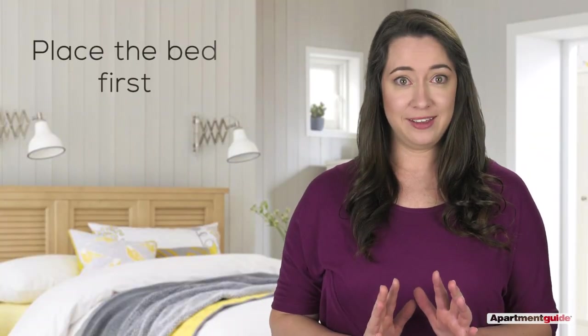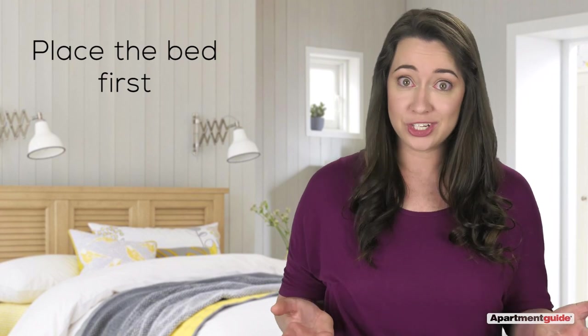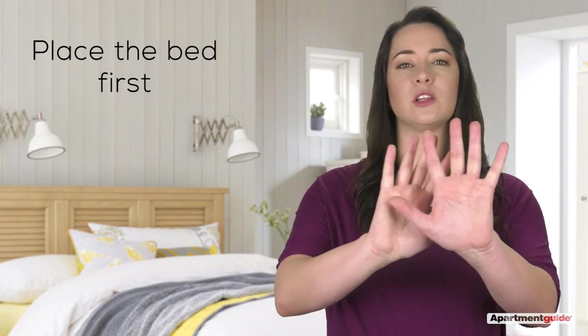Think about the bed. It's the thing you want to place first because it's the largest. Traditionally, it's opposite the largest wall without windows, but rules are meant to be broken. Just be sure you can easily open and close all your doors.